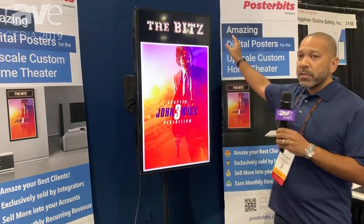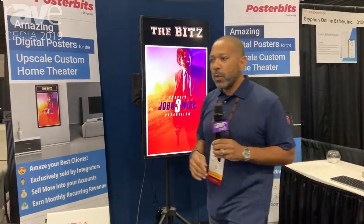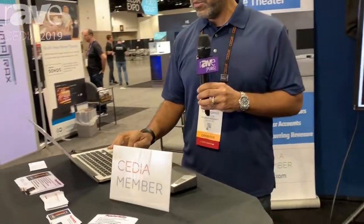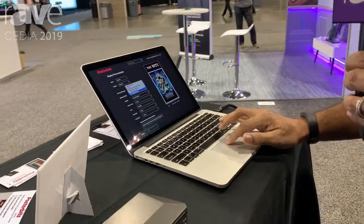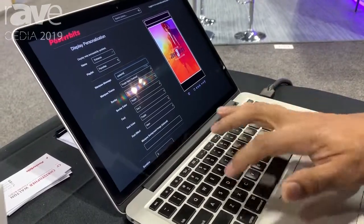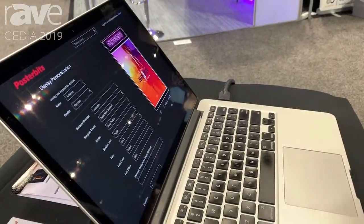You can change the banner to customize it for your theater, and I can show you on the personalization screen here some of the things you can do. I'm going to put in a new name for my theater and change the theme, and we'll see everything change on the screen.